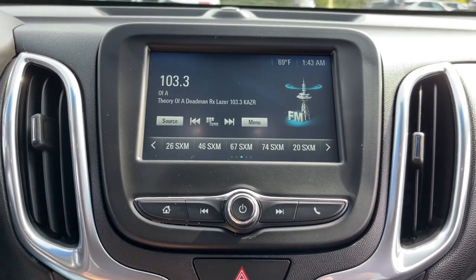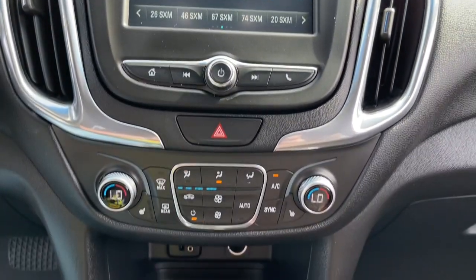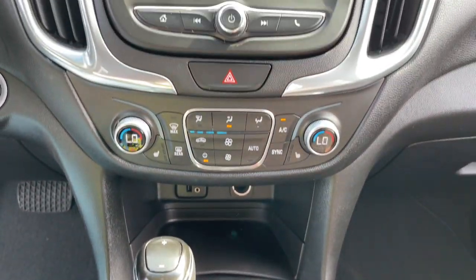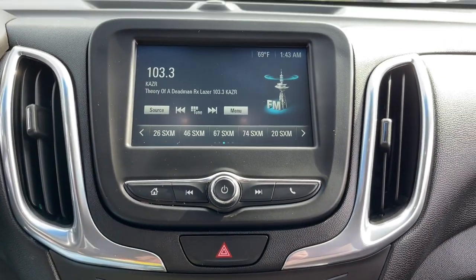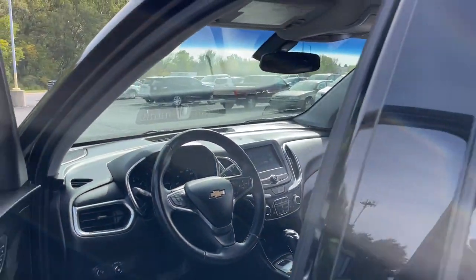These are just some of the great options this vehicle comes with: keyless entry, heated driver seat, satellite radio, aluminum wheels, electronic stability control, power driver seat, dual zone AC, Bluetooth connection, heated front seat, traction control.